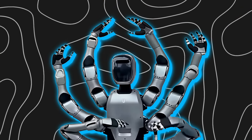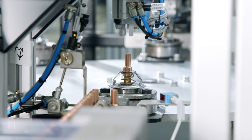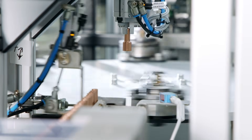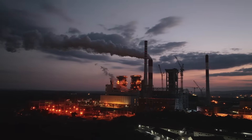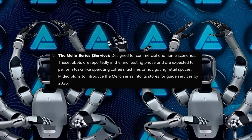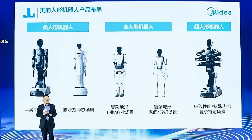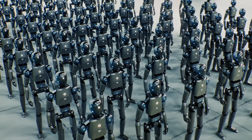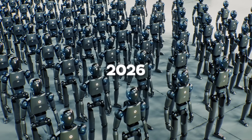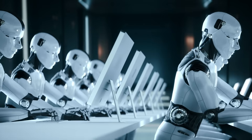What also matters is what this says about Medea's long-term strategy. The company has officially split its humanoid development into two tracks. The Miro series is focused entirely on industrial use cases like this one, while a second line called Mela is being built for lighter-duty service roles. Those Mela robots are bipedal and designed for commercial and home environments, with plans to deploy them in Medea retail stores in 2026, where they'll guide customers, run demos, and interact directly with the public.